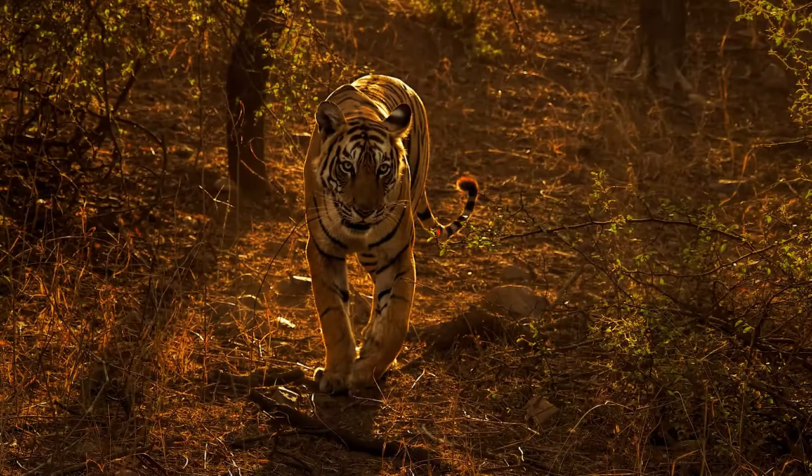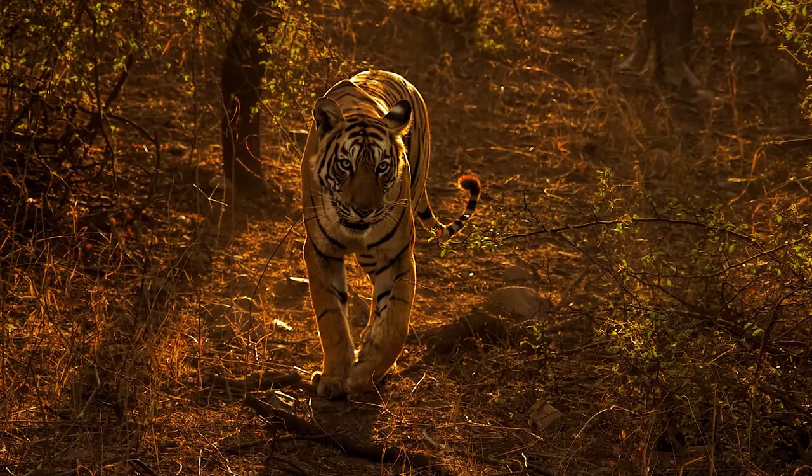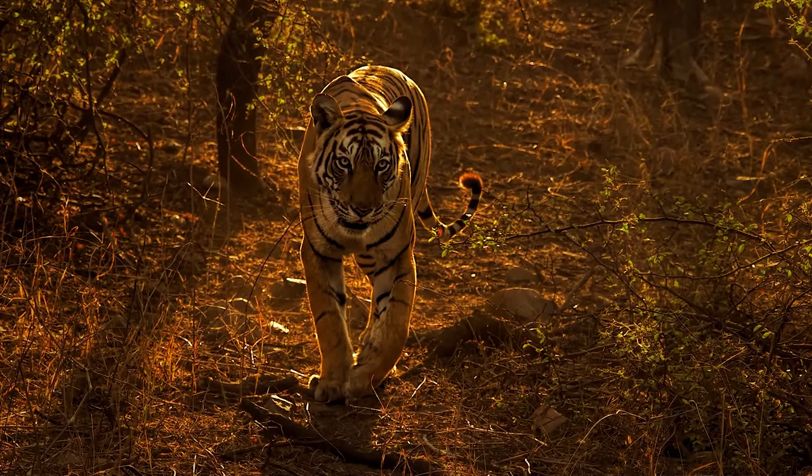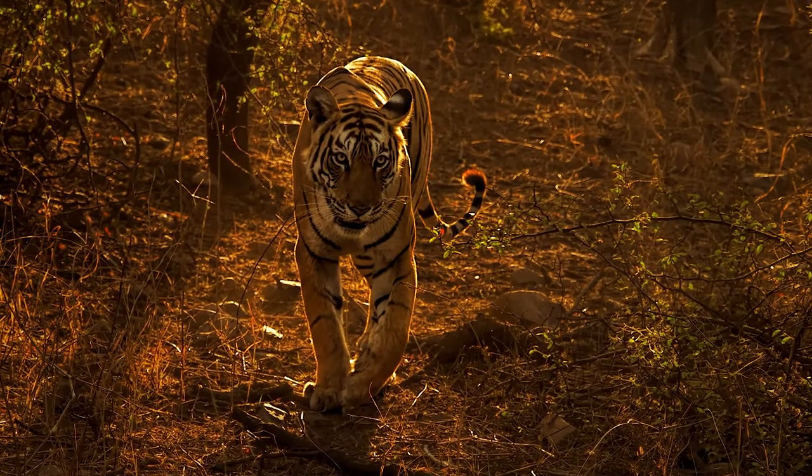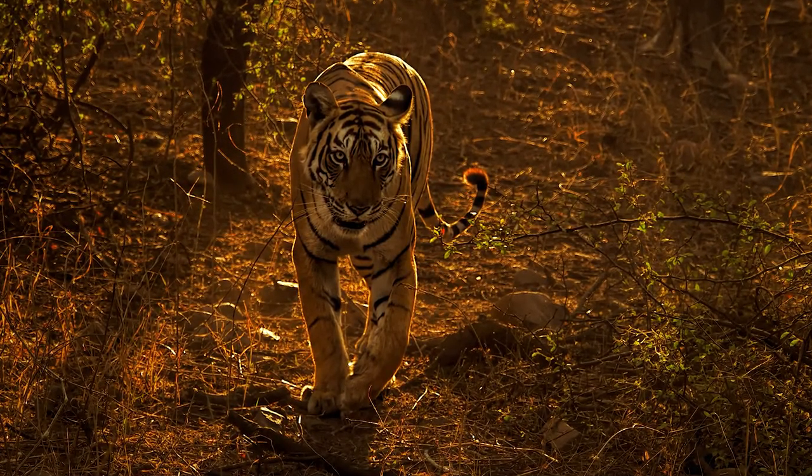It's taken with a 40-150 f2.8, which is an 80-300 equivalent, shot at around 150mm so roughly halfway along the zoom. Nice light around it, nice raking backlight, nice colors — a very different kind of tiger image of a wonderful animal. And that wraps up my top five Olympus images. Come back in a year's time and perhaps I'll have some more for you.